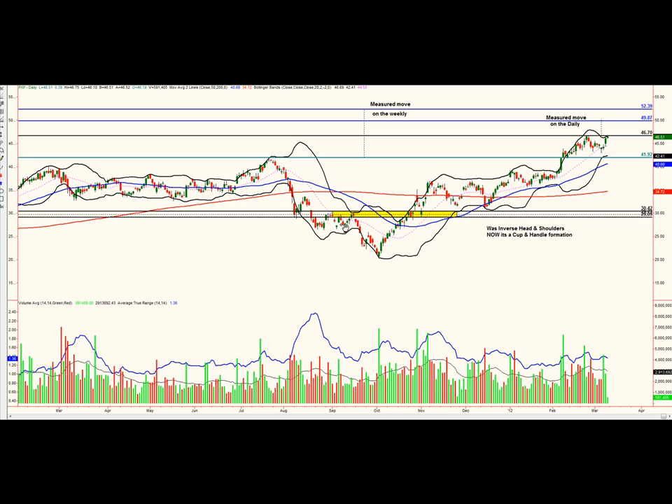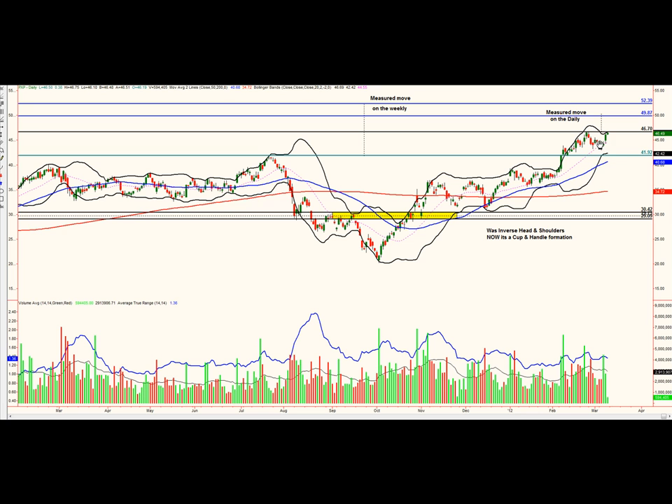What started out as a nice head and shoulders pattern on PXP has now turned into a cup and handle. We had a little bit of a breakout, then a pullback, and the price action has been very solid. We are looking for an entry on PXP at $46.75, which we are very close to right now. Looking at the measured move off the daily for this ascending triangle formation breakout, we're looking at a target one of around $49.87 — essentially around $50.10 or $50.15.